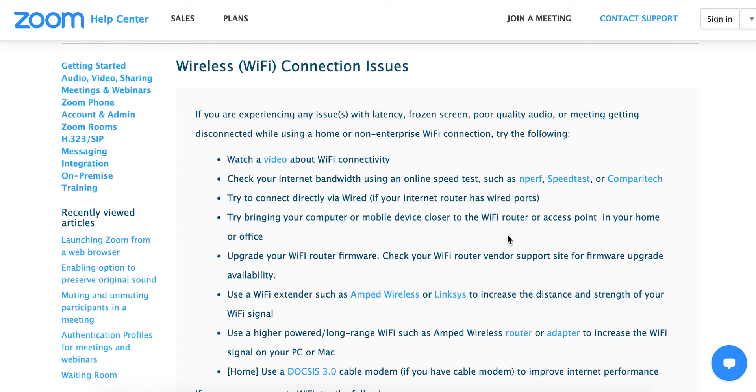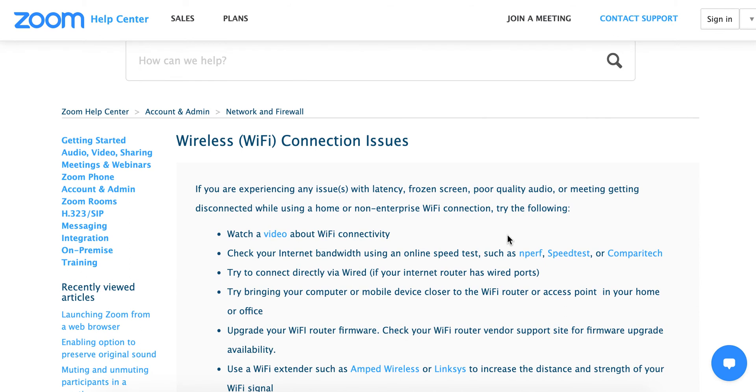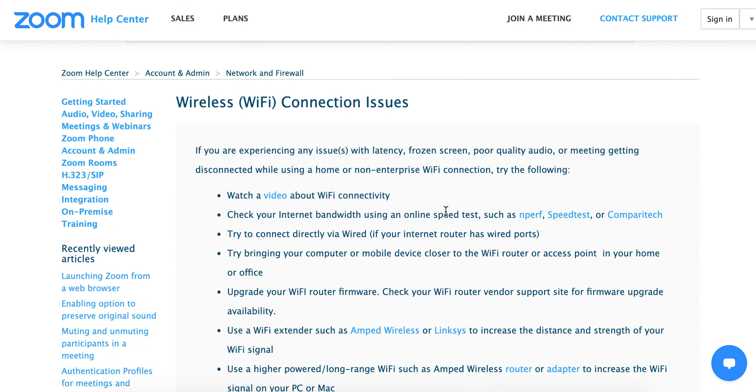Hello. So what to do if your Zoom is freezing? According to the Help Center, the most probable reason for that is Wi-Fi connectivity or internet connectivity issues.